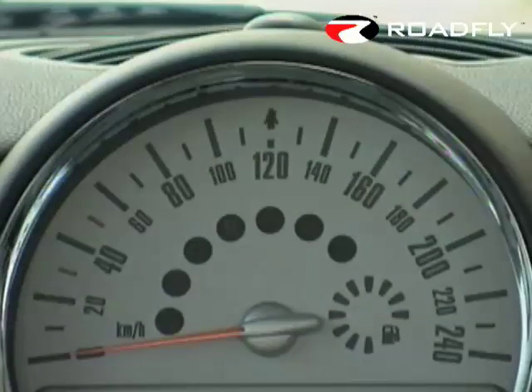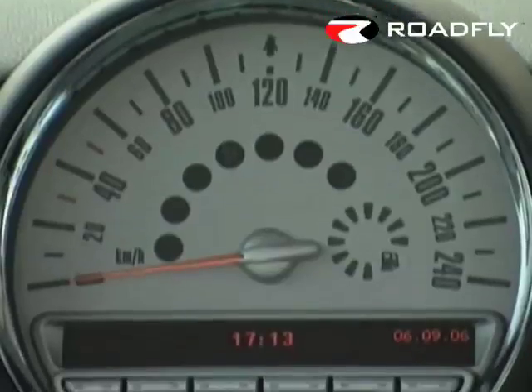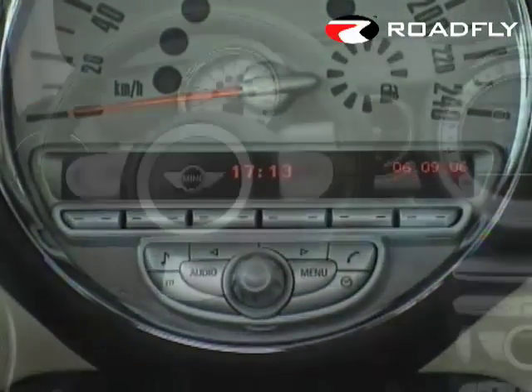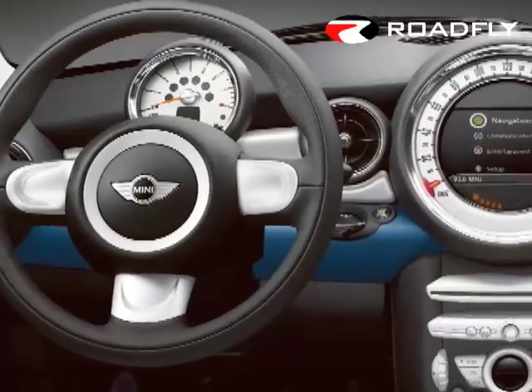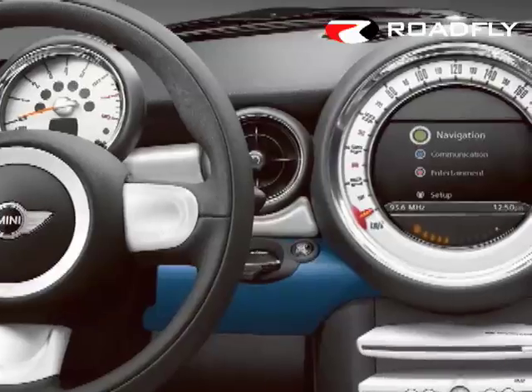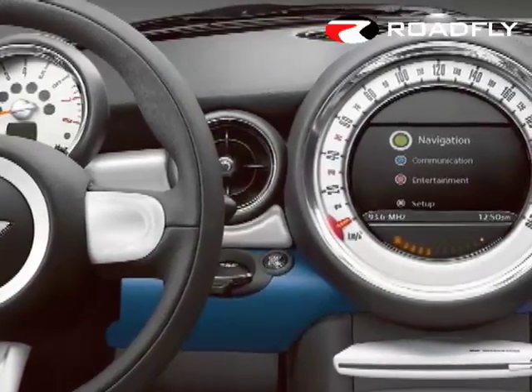The Mini's cabin is still delightfully quirky, with an even bigger center-mounted speedometer than last year. In a neat design touch that epitomizes BMW's functional yet fashionable approach to the Mini, the speedometer's face actually houses the screen for the optional navigation system.